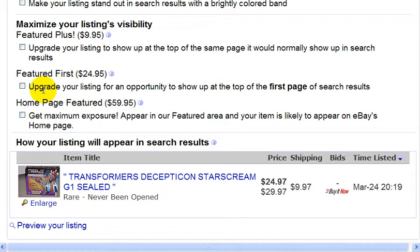And then there's Homepage Feature, which costs $60. And this gets your listing featured on the homepage.